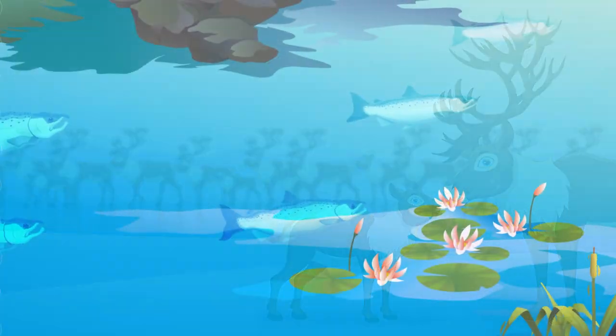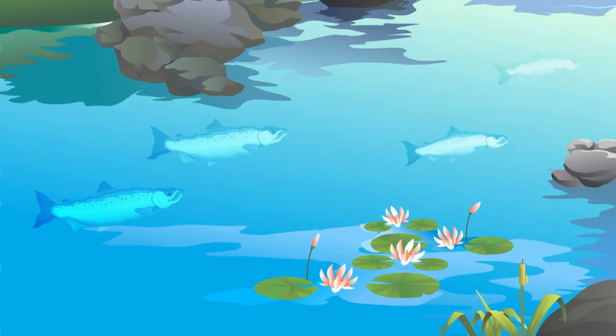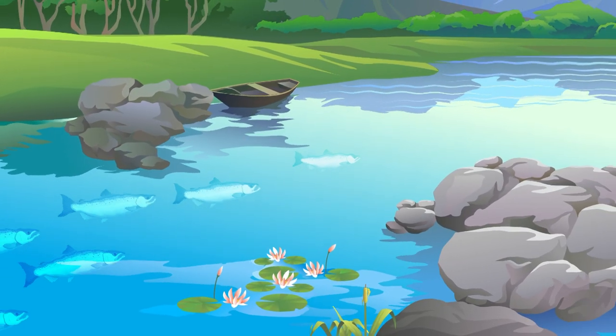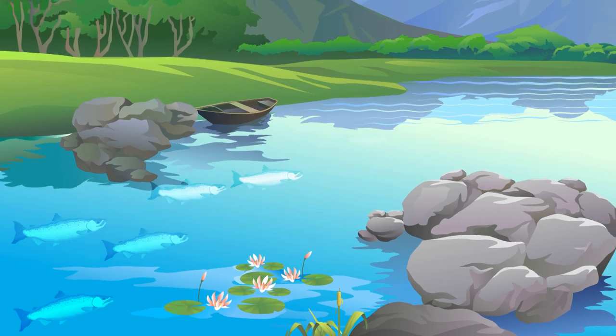Some fish, like salmon, leave their home rivers soon after hatching, swim thousands of kilometers out to the open ocean, and then return to the very place they were born to reproduce.